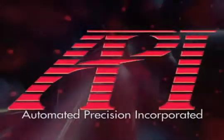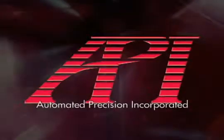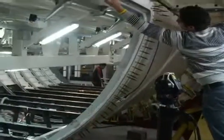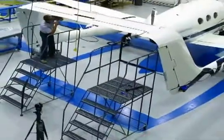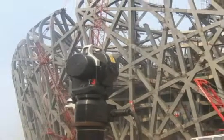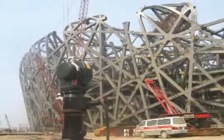For 20 years, Automated Precision Incorporated, or API, has built laser tracker systems that are without peer. Designed especially for the harsh, dirty environments found in shipbuilding, aerospace fabrication, power generation, and others, API's laser trackers are the most accurate and reliable trackers for use in large-scale 3D measurements.